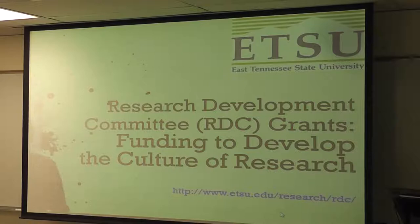Some of you have experience with RDC, some of you don't. Some of you have been here 24 years and have experience with RDC over that whole time. What we're trying to do with the RDC is remember that we need to develop the culture of research here at the university. This university was founded on the idea of being a teacher's college where teachers taught teachers how to teach. Research doesn't fall in there very much.